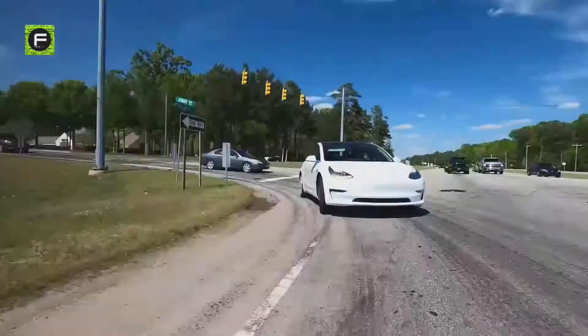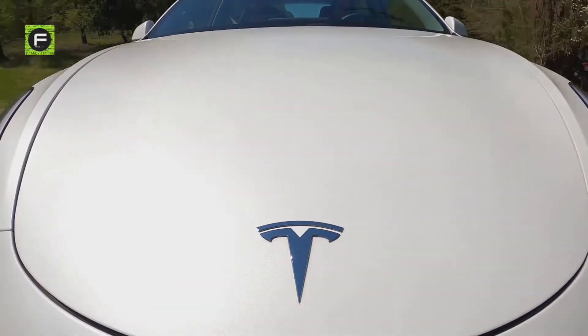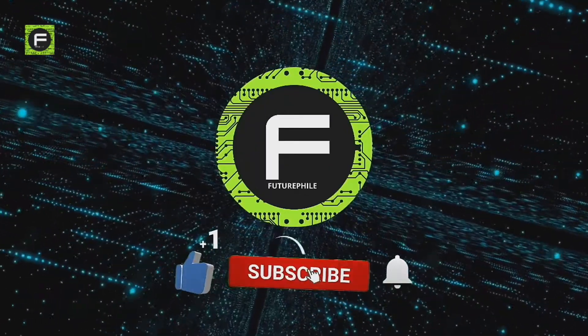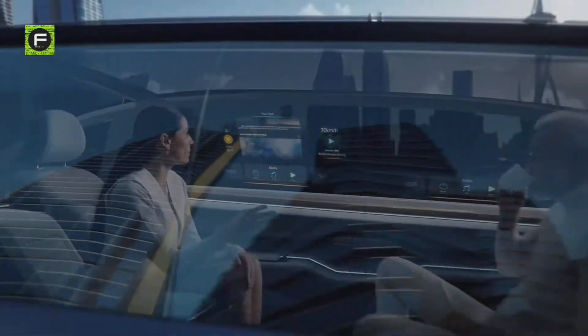Today we will take a brief look at the most recent version of the Tesla Model 3 and judge whether or not it stands up to Tesla standards. If you are new to this channel, please subscribe to Futurephile to watch more fascinating videos on futuristic tech.